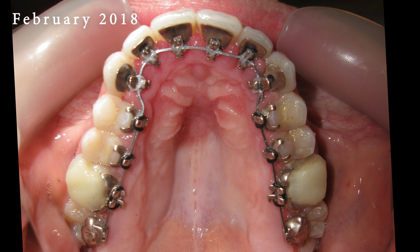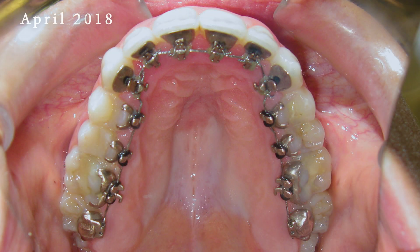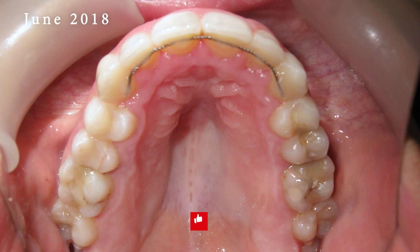Crafted with precision, the smooth and low-profile gold Incognito brackets seamlessly conform to the natural contours of your teeth, ensuring maximum comfort and minimal speech interference.